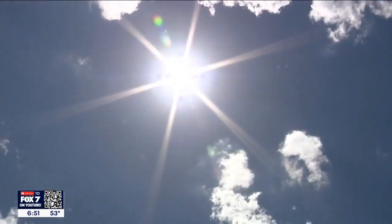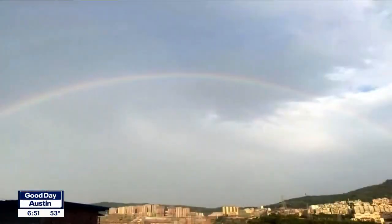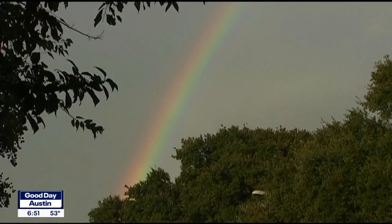It all starts with sunlight, or visible light. There are seven colors of the visible light spectrum: red, orange, yellow, green, blue, indigo, and violet — otherwise known as the rainbow. The colors are in this particular order because of their wavelengths, red with the longest and the blue-violet color with the shortest.